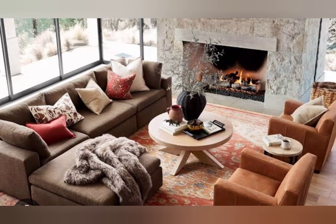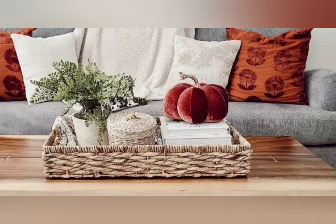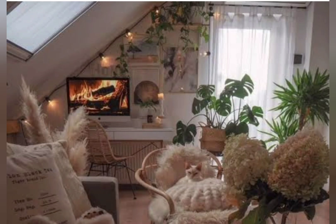Graphic patterns are trending right now. Geometric and abstract patterns are some of the best fall decor ideas of 2024. Whether you work them into real artwork or printed textiles, graphic lines and curves are fun to rotate into an otherwise traditional room.